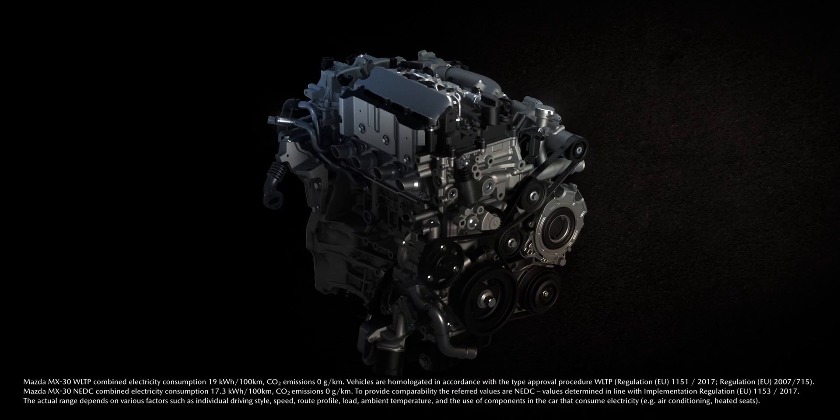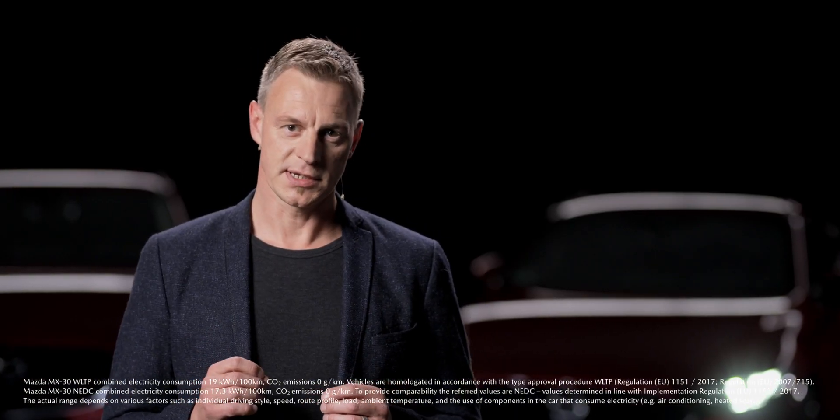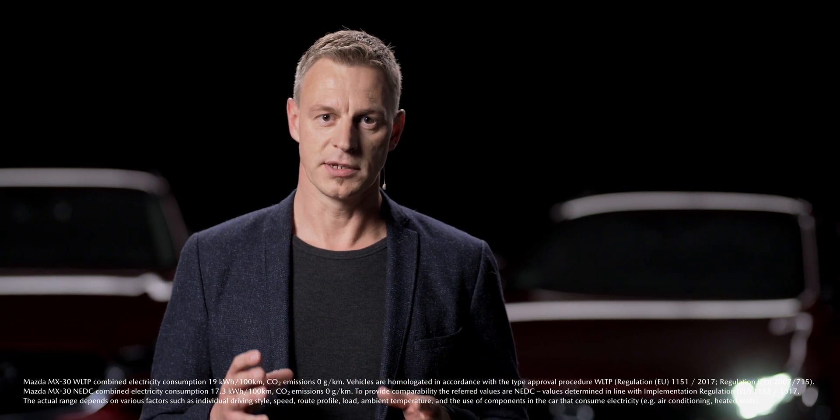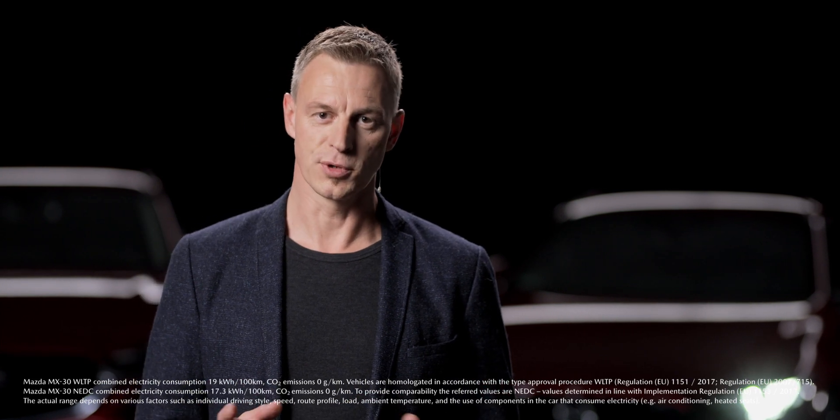Despite its low CO2 emissions, it offers customers a free-revving, smooth and responsive driving experience. This combination makes our eSkyactiv-X engine the perfect solution for a wide variety of driving scenarios, from inner-city traffic to longer commutes.